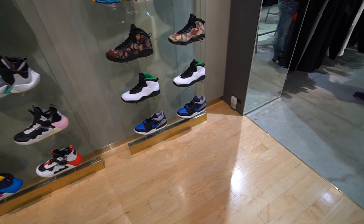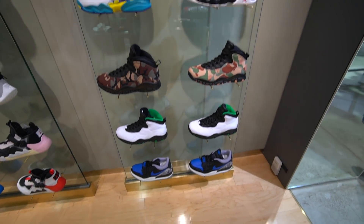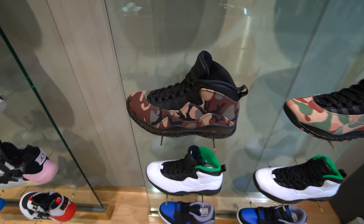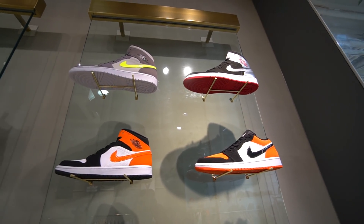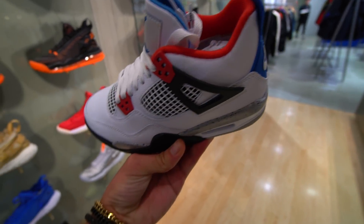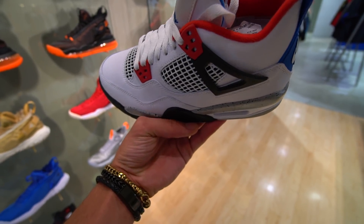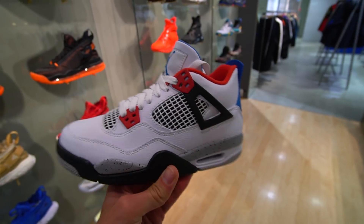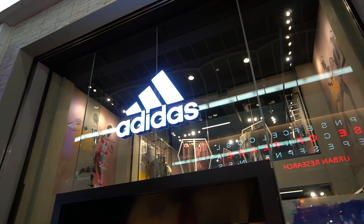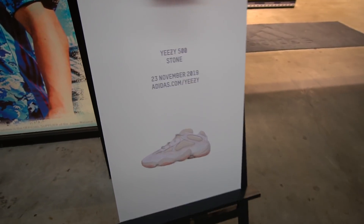Now we're going up to the second floor where they keep all the Jordans. We've got some Jordan Legacy 312 Lows, Jordan 10s - two different camouflage colorways I didn't realize they put out - Jordan 1s, mids, lows. And check it out, we got the Air Jordan 4s but these are sold out in men's sizes. These are a women's size at 16,000 yen. Next up we have the Adidas store here in Osaka - Yeezy 500 Stone, November 23rd, that's today.